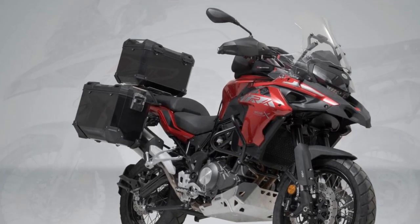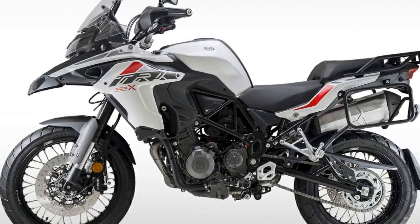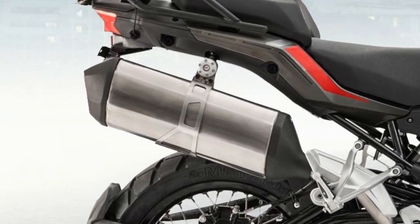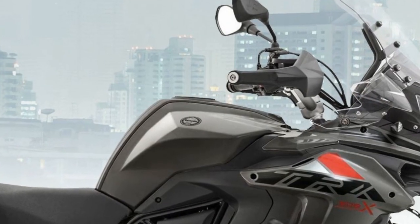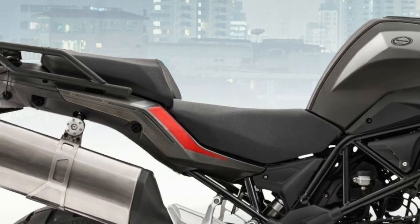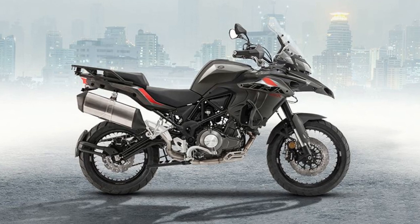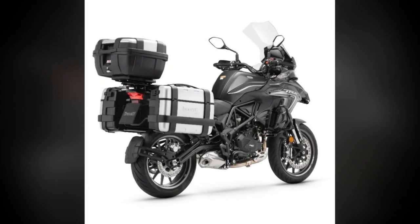3. Adventure Ready Handling: The bike's adventure-focused handling is a highlight of the riding experience. The long-travel suspension effectively absorbs bumps and imperfections on rough terrain, making it a capable off-road performer. The wide handlebars provide precise control, allowing you to confidently tackle challenging trails and twisty roads. 4. Fuel Efficiency for the Long Haul: Adventure touring often involves covering vast distances, and the TRK502X's impressive fuel efficiency ensures you can go the extra mile without worrying about frequent refueling stops. This feature is especially appealing for riders who love exploring remote areas.